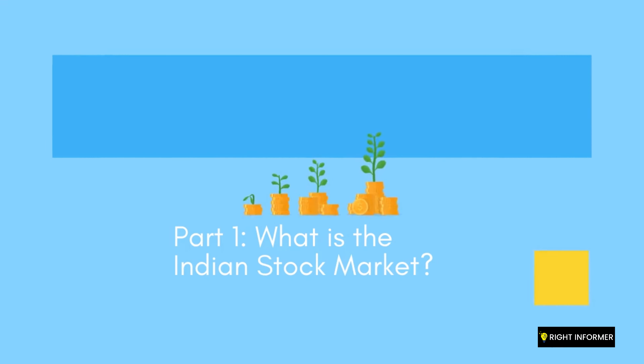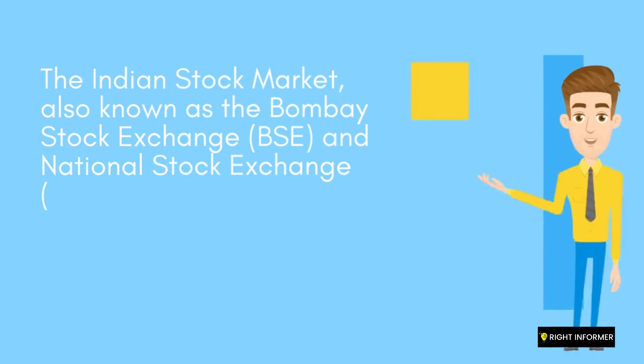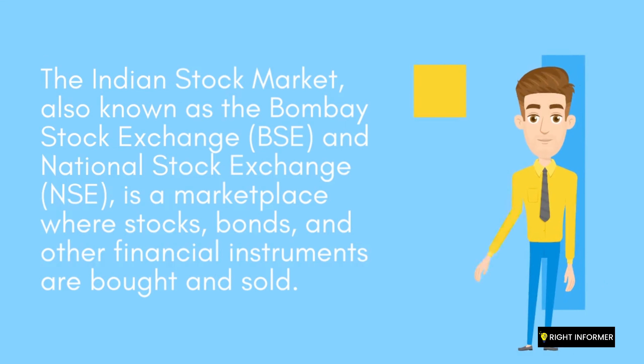Part 1: What is the Indian stock market? The Indian stock market, also known as the Bombay Stock Exchange (BSE) and National Stock Exchange (NSE),